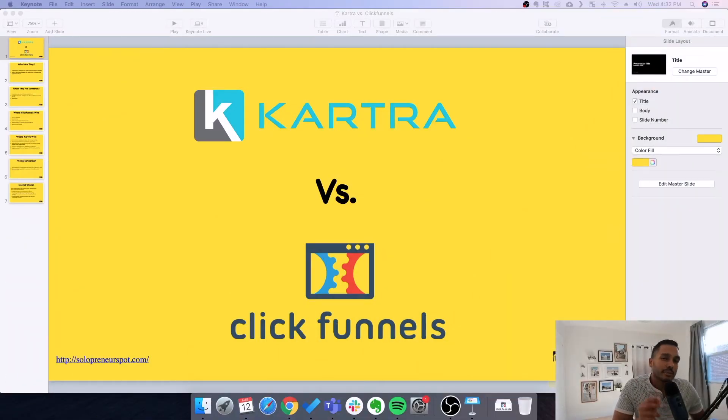Hi everyone, it's Kevin from Solopreneur and I help serious entrepreneurs start and grow online businesses. I'm really excited for this video — it is the showdown of the two best funnel building or marketing automation software: Kartra and ClickFunnels. If you're looking for an alternative to ClickFunnels, considering the software, or wondering what else is out there, by the end of this video you'll be able to make a decision for which one is right for you.